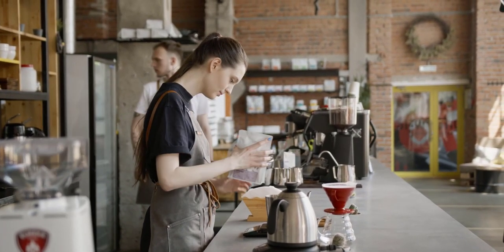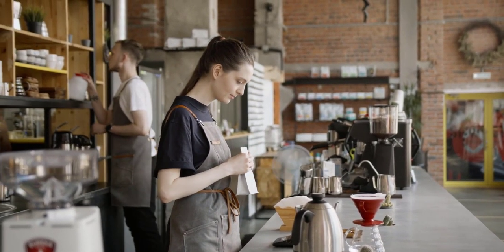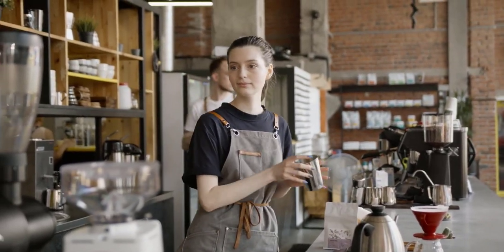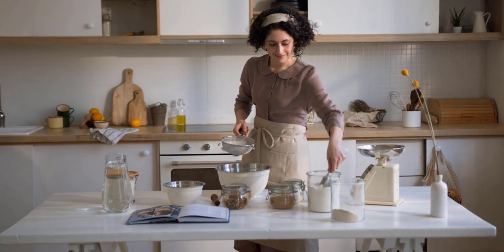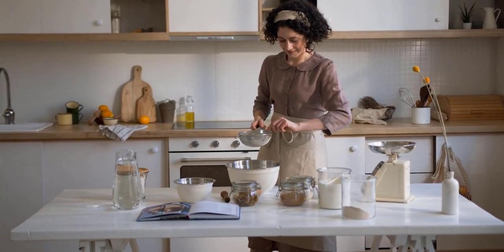But with so many kitchen scales on the market, it can be tough to know which one to choose. That's why we've put together this video showcasing the top 5 best kitchen scales available today. From sleek and modern designs to more traditional options, we'll take a look at the features and benefits of each scale.